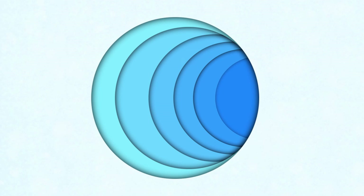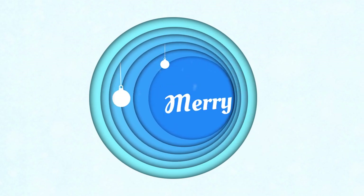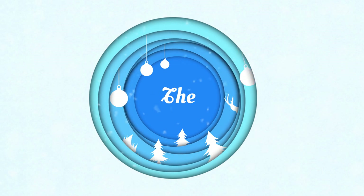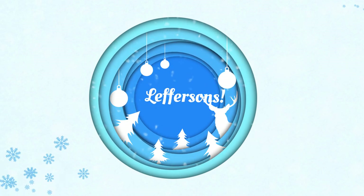Hey guys, welcome back to our channel. I'm Alyssa. I'm Garrett. Welcome to Vlogmas Day 3, December 3rd. Can you believe it? We're already into December. If you have not watched our previous Vlogmas videos, I think we have two up already. I will leave those linked down below and up here for you to watch.